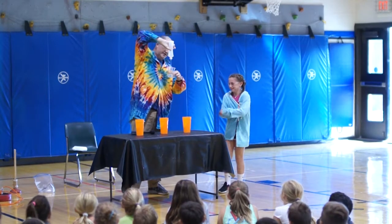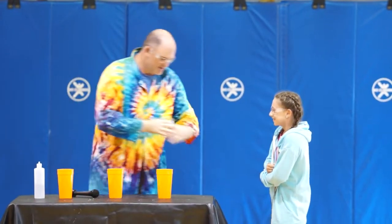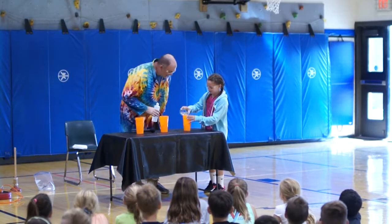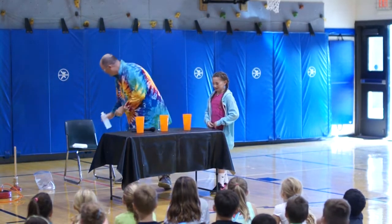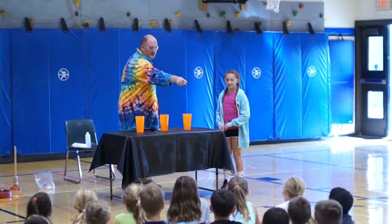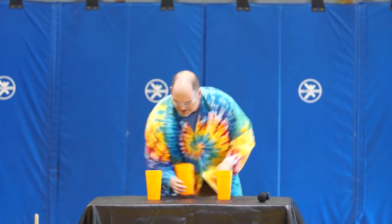A lot of water. There we go. Pour that water into that cup please, Sophie. I'll tell you where to stop. Keep going. Stop. Okay, you ready Sophie? You've got a front row seat right there. Alright, don't blink — this one's for real. And here we go.